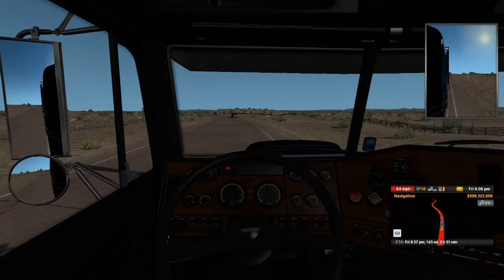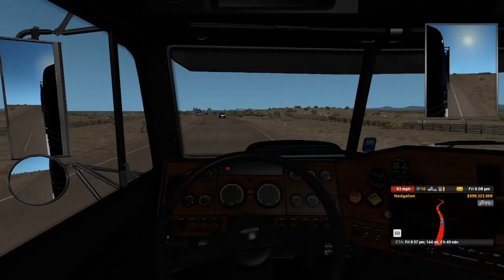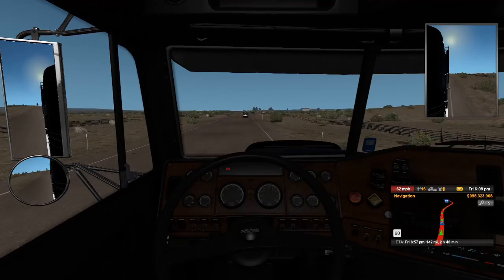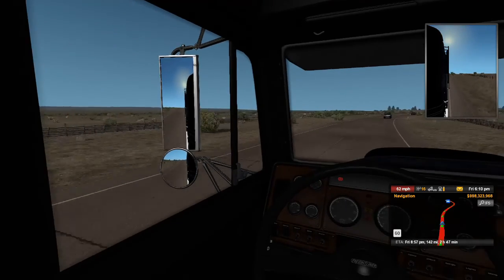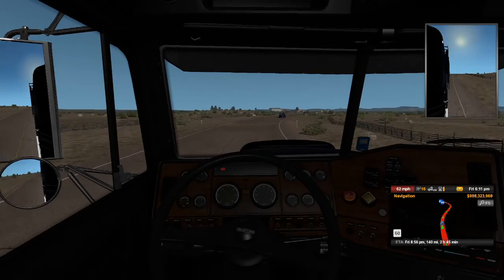Now we're getting into the real deal nitty gritty of the southbound Oregon trip here. As you can see, it's just kind of high plains, whatever you want to go with there.